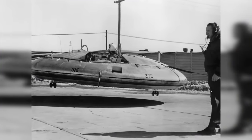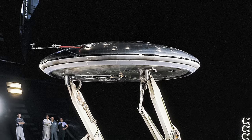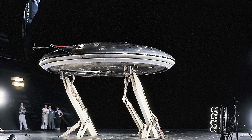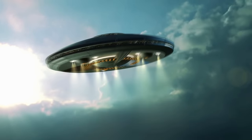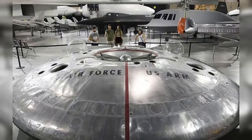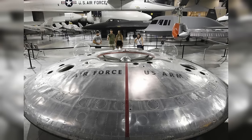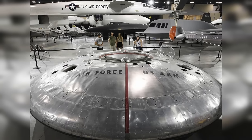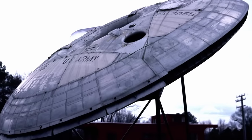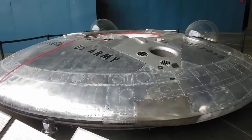During the testing process, it became apparent that the Avrocar struggled to achieve the desired vertical lift, and its control, especially at higher speeds, proved problematic. The ground-effect phenomena, where the proximity to the ground influences aerodynamics, became a critical factor, limiting the vehicle's altitude and speed. Despite extensive testing, the Avrocar never reached its intended performance levels — its top speed was limited to around 35 miles an hour. The instability and control difficulties ultimately led to the cancellation of the project in 1961. While it never entered military service, the knowledge gained from its development contributed to advancements in VTOL. The flying saucer design created too many insurmountable aerodynamic challenges, highlighting the difficulty of translating sci-fi-inspired concepts into functional military aircraft. The Avrocar's short-lived existence and its role in UFO lore contribute to its status as an unusual and intriguing piece of aviation history.